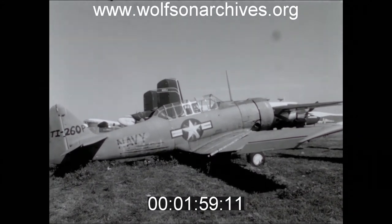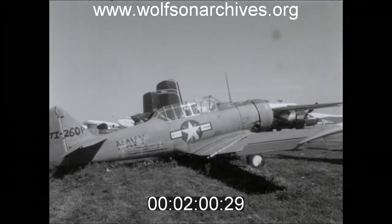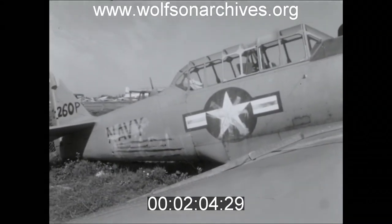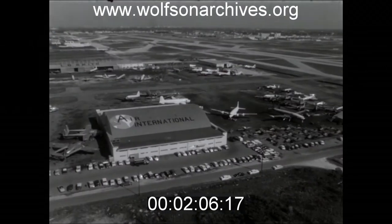World War II pilots will remember this T-6 trainer. There are weeds growing up around its wheels now, but in its day it was an untethered, reliable plane used to educate our pilots for combat.